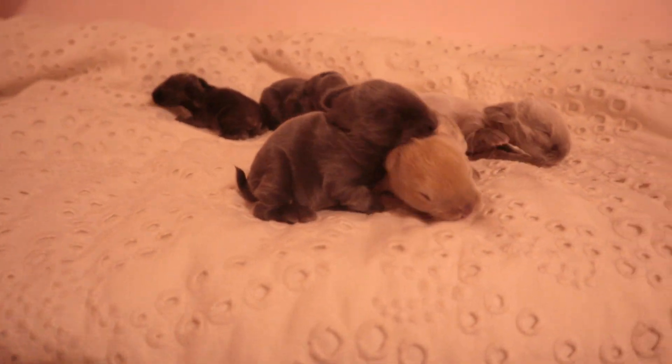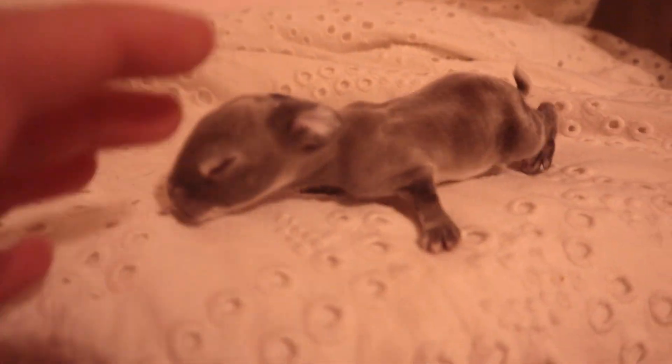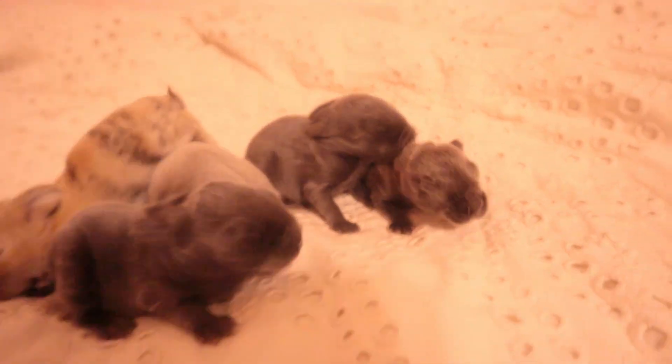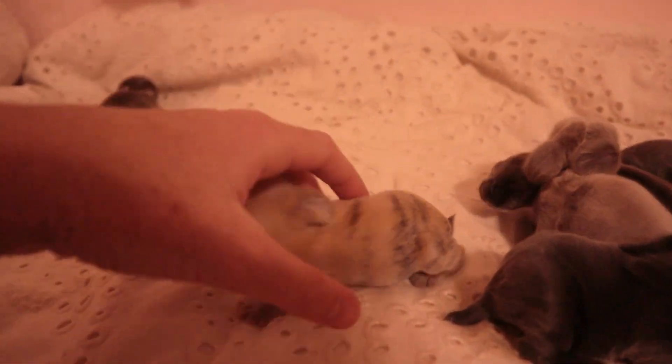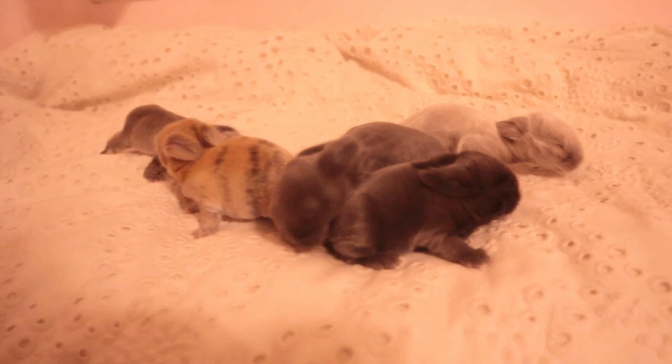Here is Fufu's litter and they are getting so big. Look at that little white one. And here's a lighter gray, and then this is a darker gray, this is a white, and here's two more darker gray. So there's like three darker grays, a little bit lighter gray, a tan with grayish spots, and then a white one. There's six right there.